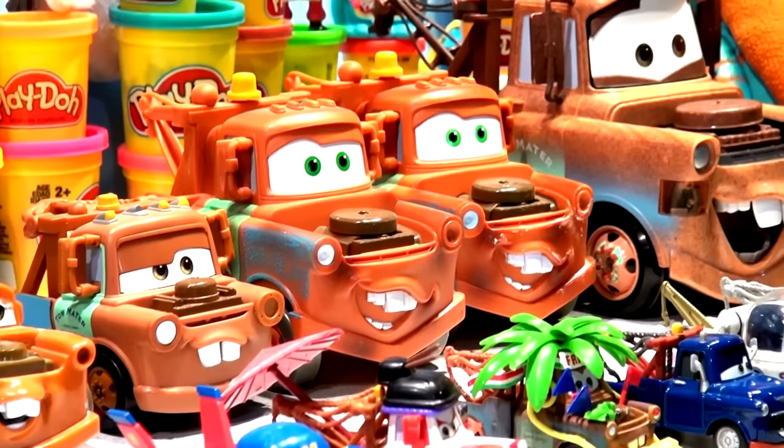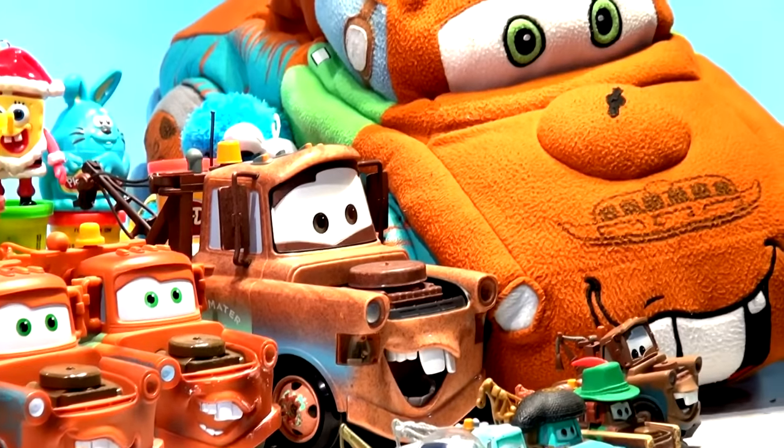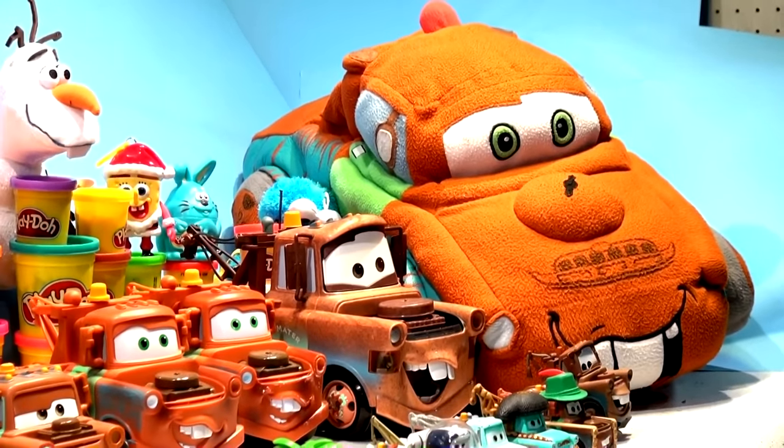There's the one I picked up the other day at a used toy store — I'm going to show you that later. But here's the most comfortable of all Maters: a giant pillow! Look how big it is — it's bigger than all the other Maters combined.